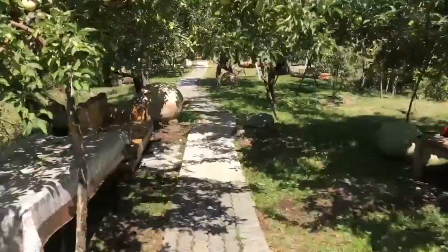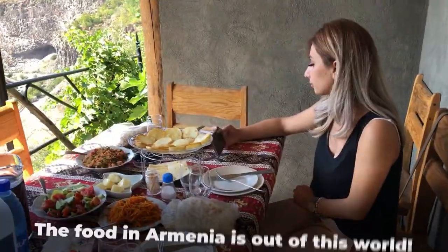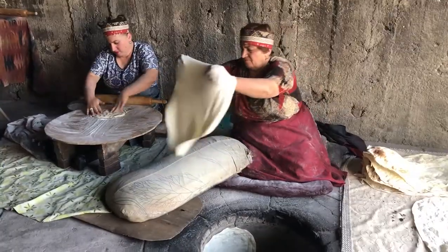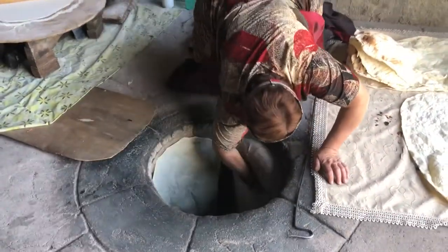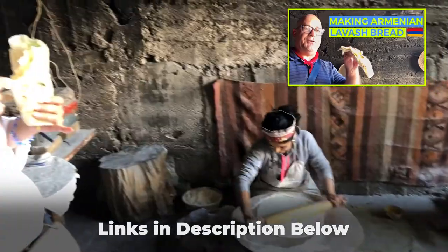One last thing we do in Garni is have the most incredible lunch at the home of a local family in a simply spectacular setting overlooking the gorge. Here we also see how they hand-make traditional lavash bread in underground ovens. Be sure to check out my previous video where I highlight this incredible experience.